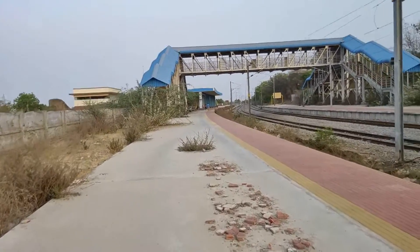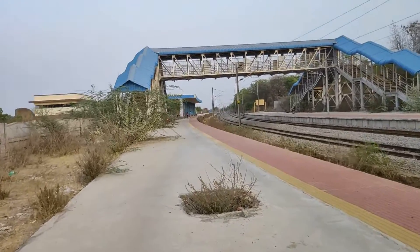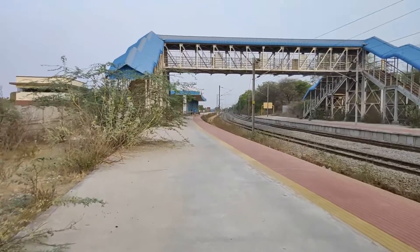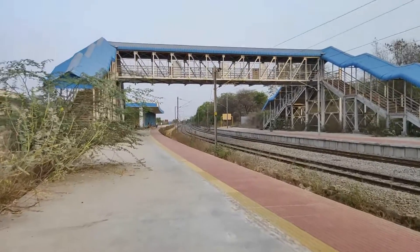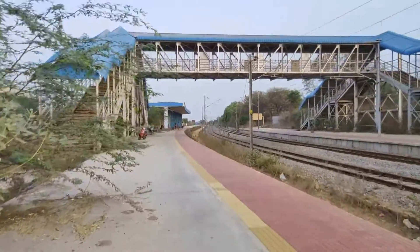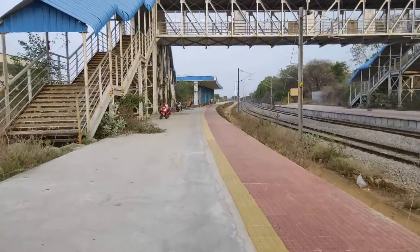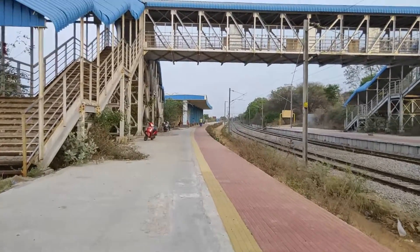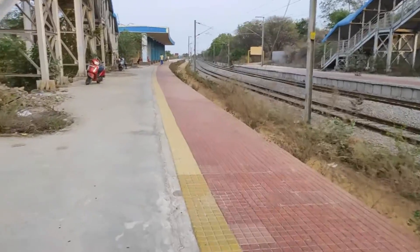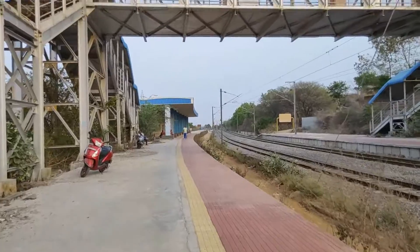Unfortunately this station is a little away from the residential areas, and we need to see in future how things will develop — whether local connectivity will come up to the station or not. From the main road we walked almost 500 meters to reach this station. On the far side you can see a railway gate that leads to the Amugdha residential area, which appears a bit closer to the station.